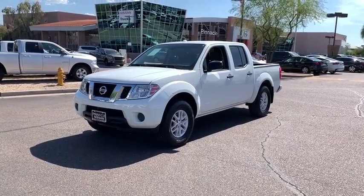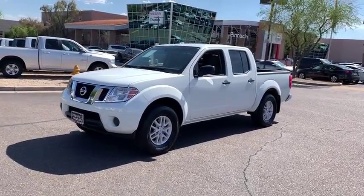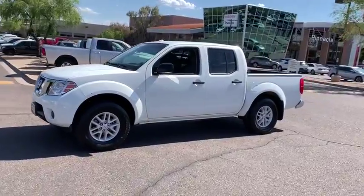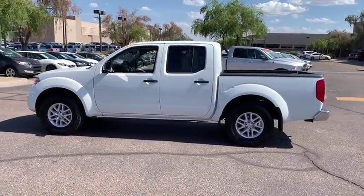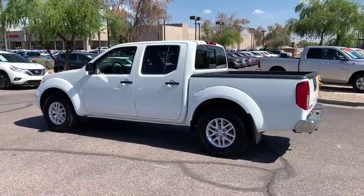The 2018 Nissan Frontier. The Nissan Frontier offers a full-length, fully-boxed frame for strength, serious off-road capabilities, and a five-star rating for side-impact crash safety.